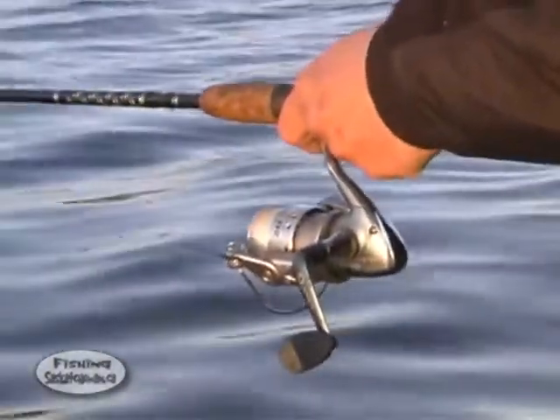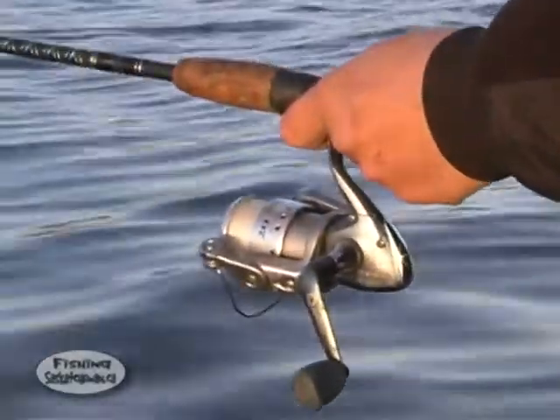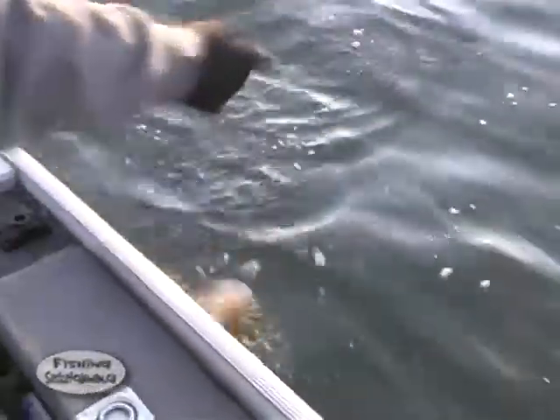The fish here are very typical of reservoir walleyes. In the spring, they can be found very shallow, not too far from their spawning grounds, feeding actively on most things that come their way. In the summer and fall, they move deeper, only coming back to the shallows to feed after dark on unsuspecting perch or minnows.